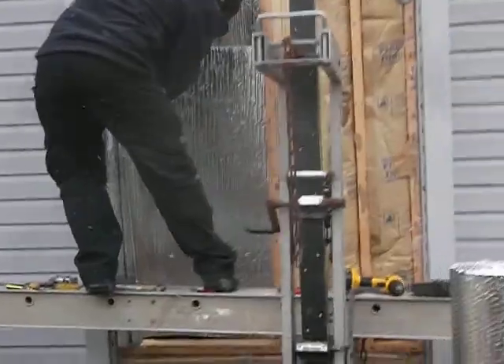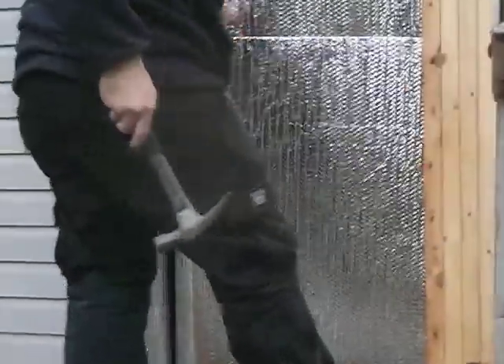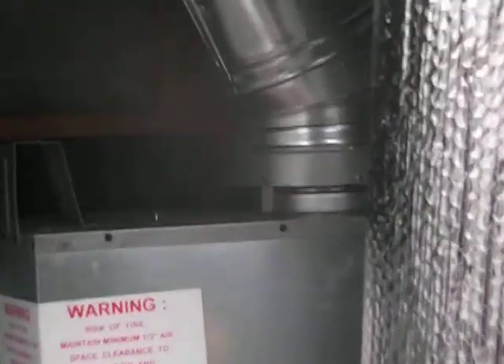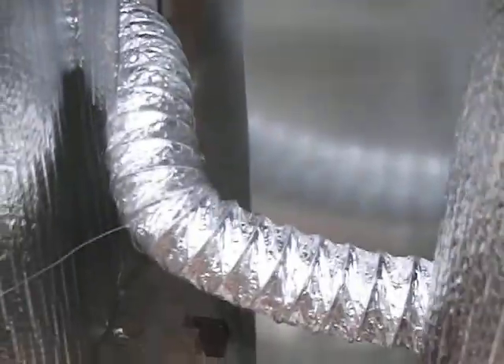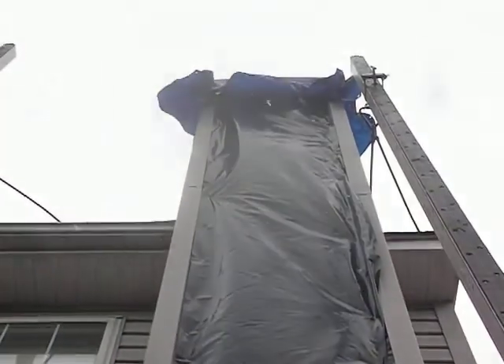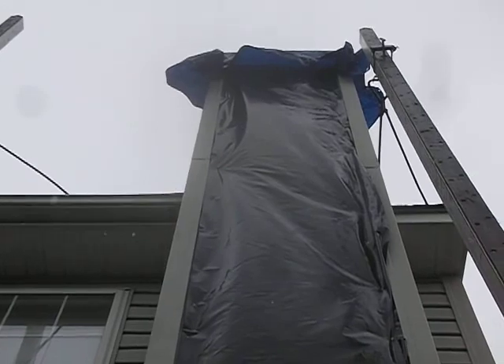We're just buttoning up now. Here's Matt — can I get a peek at that fireplace real fast? There's the brand new system. Brand new chimney pipe, brand new air vent, all insulated. Thanks, Matt. We'll button this up today and put all the sheathing back on — brand new sheathing and siding.